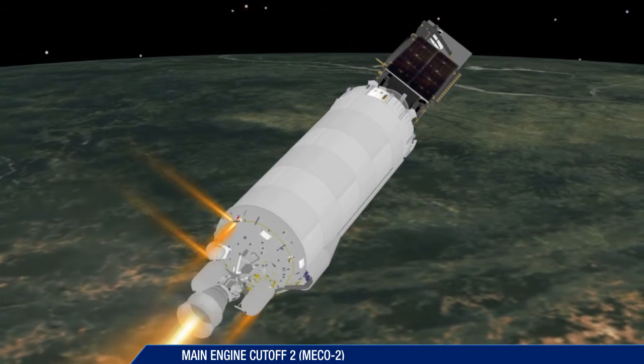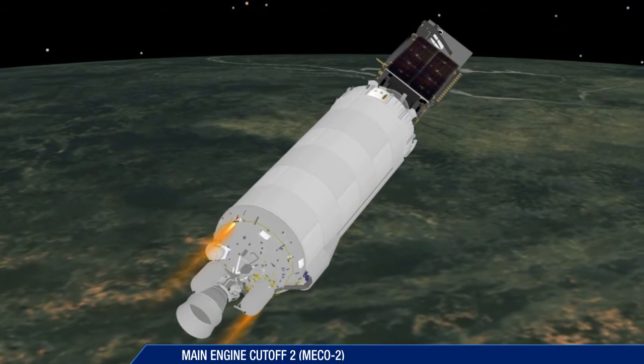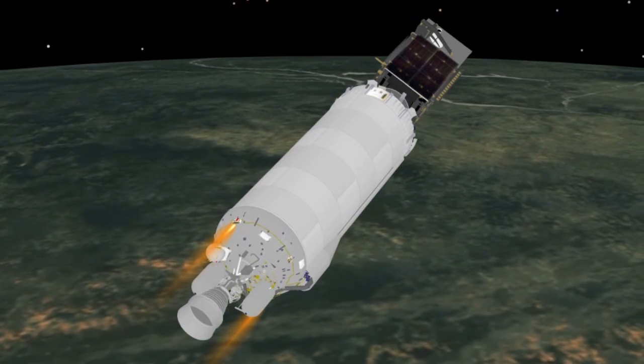Following the second Centaur main engine cutoff at 28 minutes, 38 seconds, the mission enters a final 15-minute coast phase.